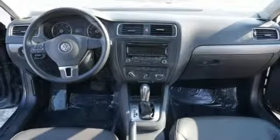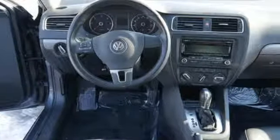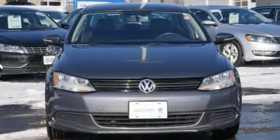Volkswagen — where safety and performance come standard. They say a journey of a thousand miles begins with one step. Well, in this case, it begins with a test drive. Start your next adventure today.